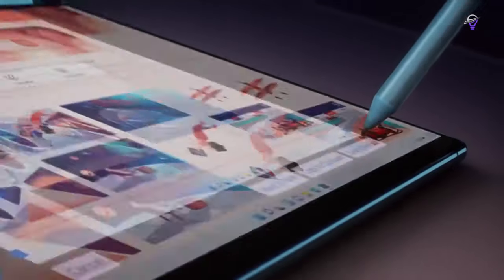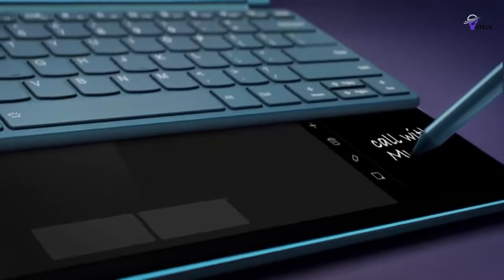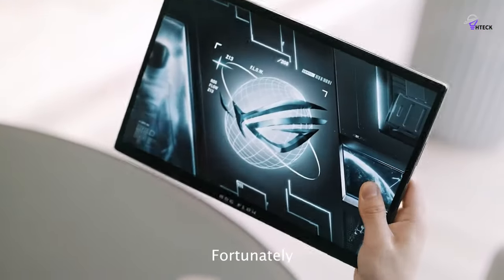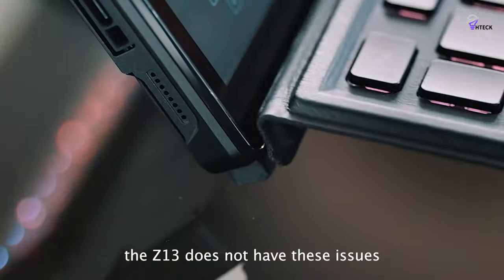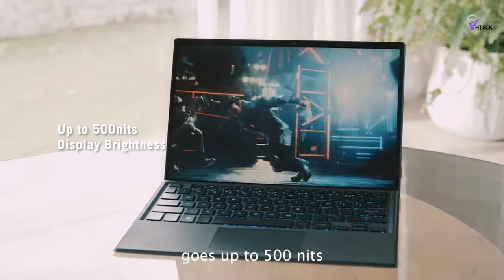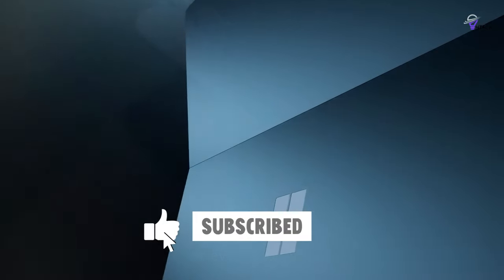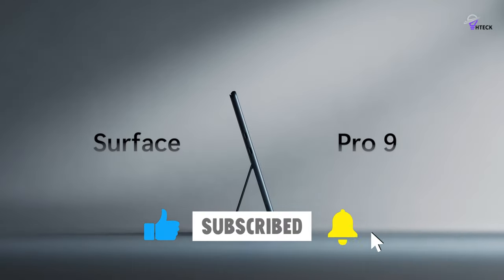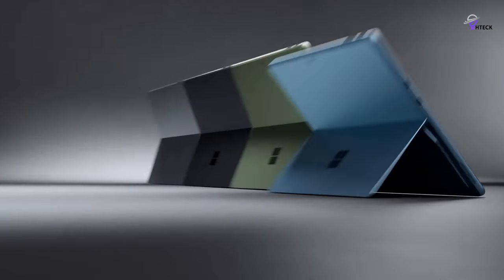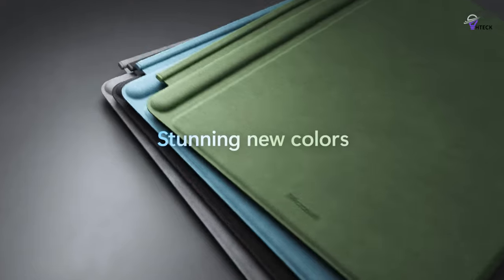If this video resonates with you, don't hesitate to hit the thumbs up button. If you have a burning question, an idea for our next review, or just want to chat, drop a comment below. We value your insights and are always eager to engage in conversation. And if you decide to subscribe, welcome to the Tech Tribe. We have some epic content coming your way, so buckle up. Until next time, keep rocking, stay safe, and catch you on the flip side. Peace out.